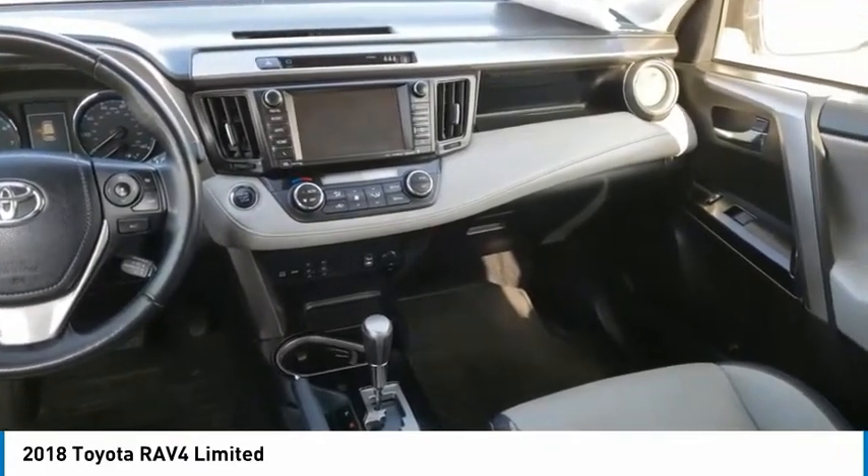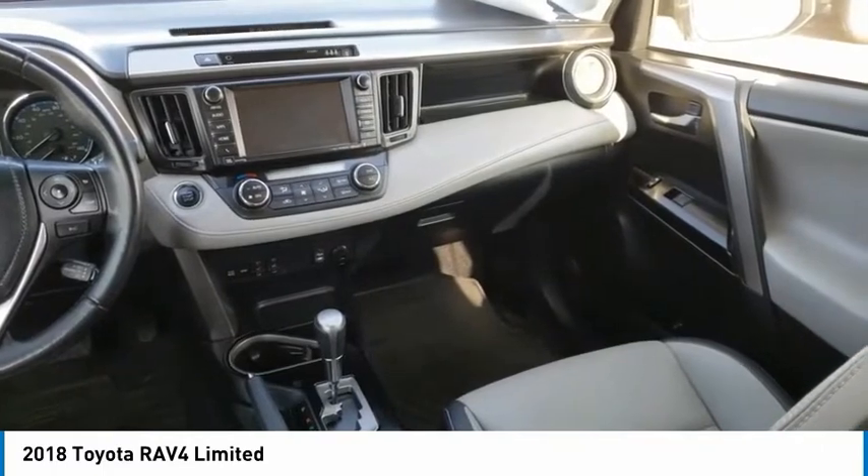Traction control, remote keyless entry, fog lights, roof rack, speed control.